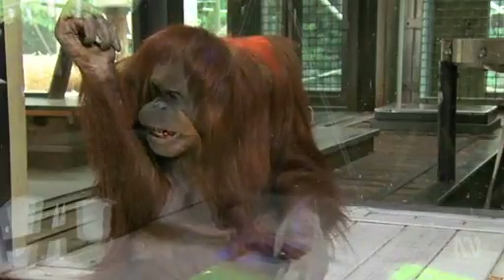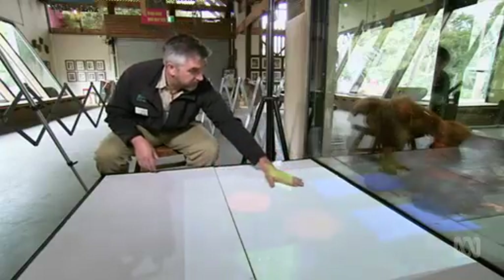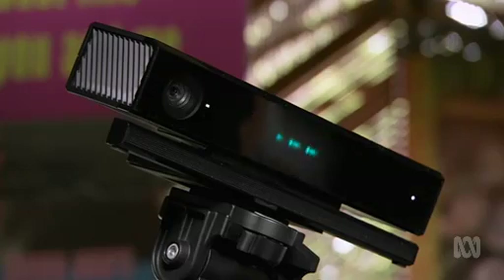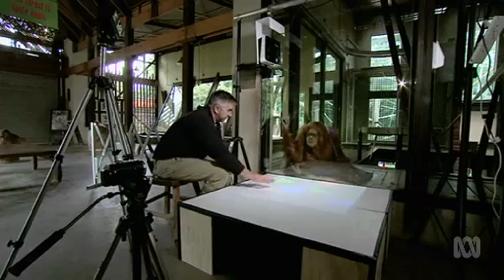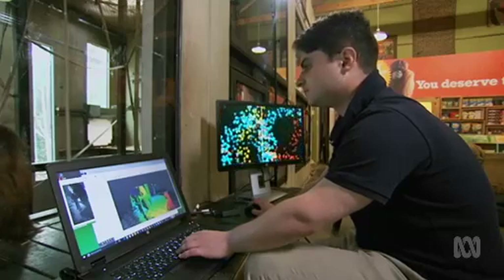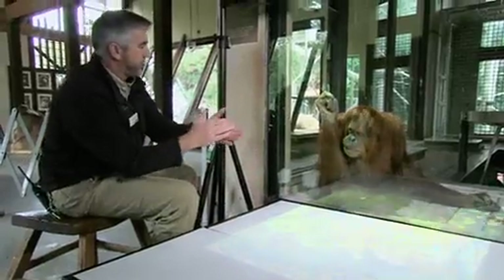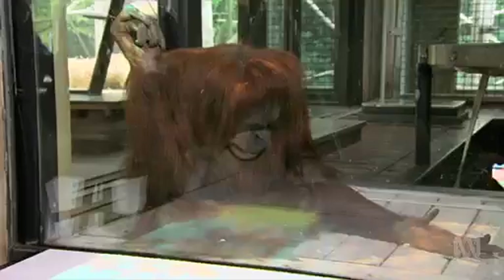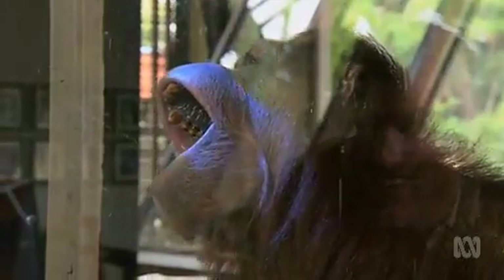This is Kiani. She's 38 — an older lady — and she's about to play a game with Ben. The idea is, the same coloured shapes are projected onto both sides of the enclosure. When Ben touches one, Kiani does the same, and there's a lightning bolt reward. The plan is for anyone to be able to play a game with an orang and so develop a deeper bond with the animal. Even me.